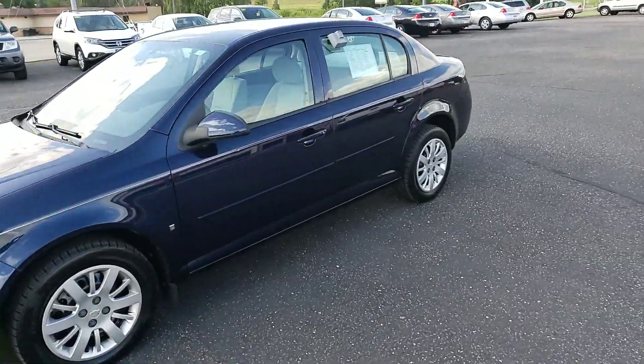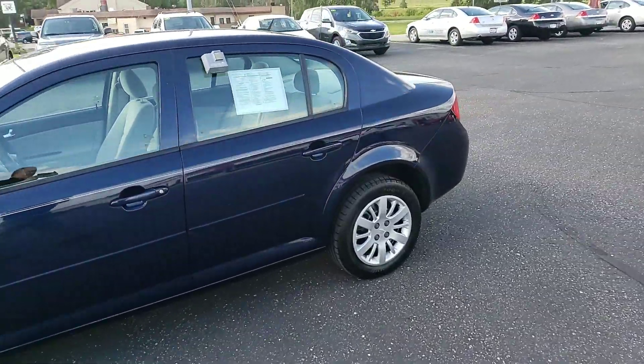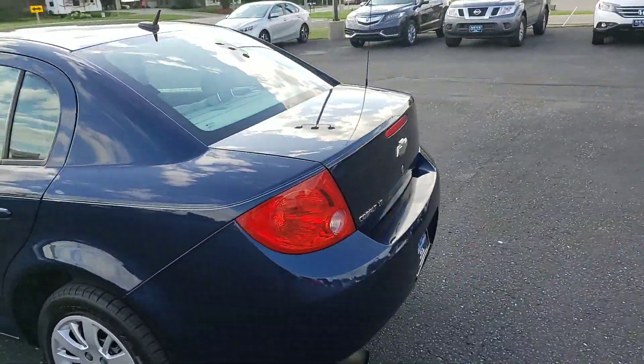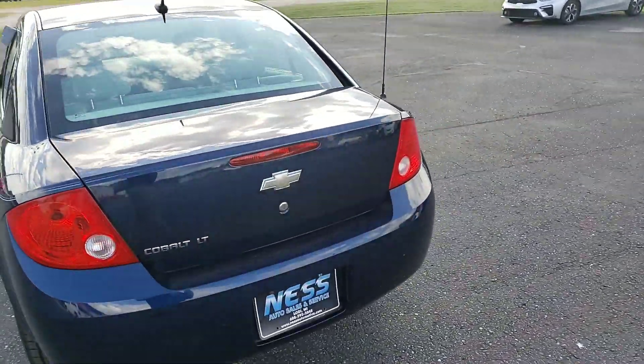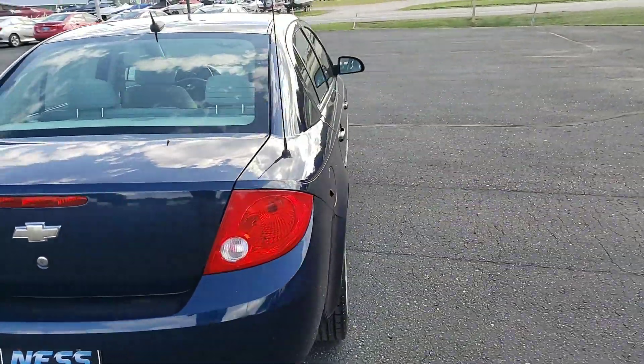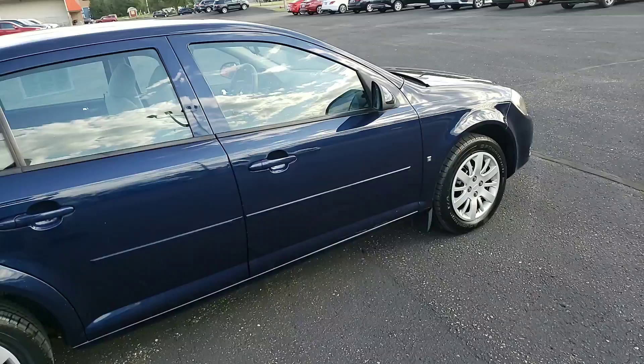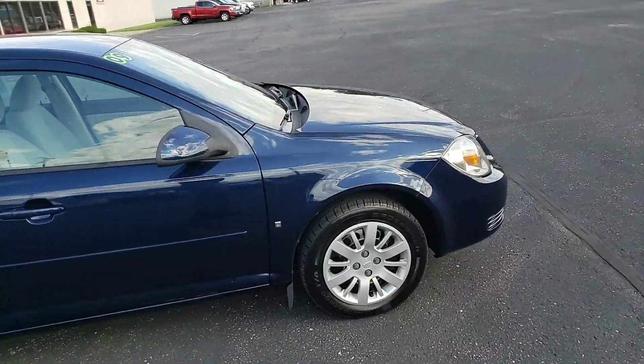Welcome to Nessau Sales and Service and a video tour of this 2009 Chevy Cobalt. It has an original 30,000 miles on it. We serviced this car — bought new, one owner. An older couple from town here had it. Very nice, clean car for an 09.